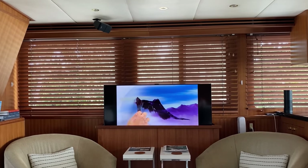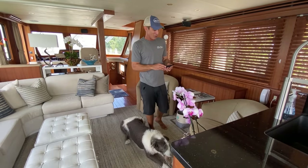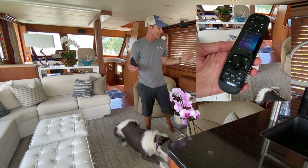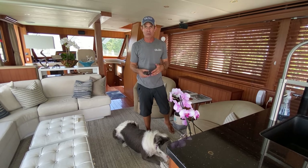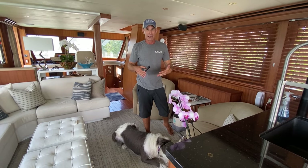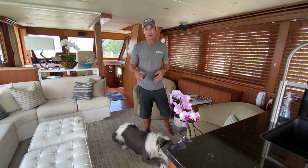We love Bob Ross, by the way — we find him to be very soothing. We use Harmony for our remote control for the multimedia system on Olo. It's a nice system we use at our homes, and there's an app on the phone that works through the internet and is really easy and cool to program.